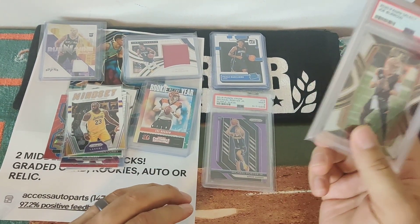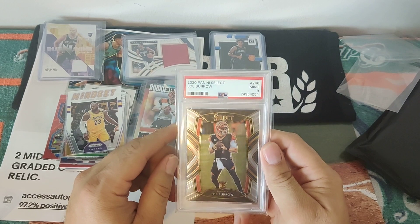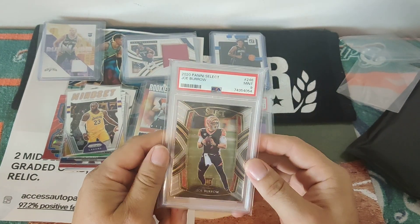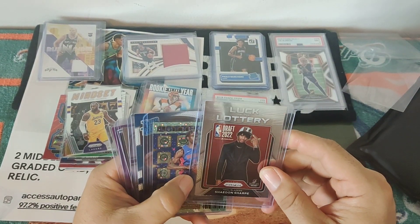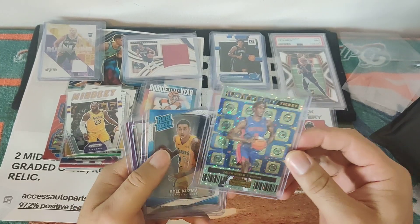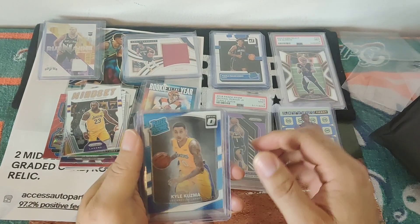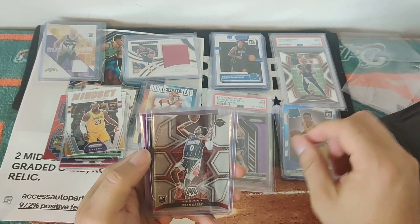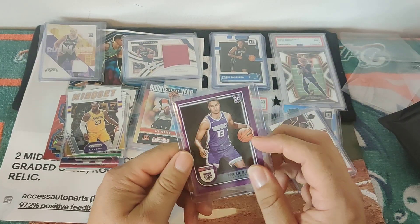All right, give me one at a time, let's show the people what we got. Number two — Joe Burrow Select! Let's go, this is amazing. But this one is cooler. Lucky Lottery Draft — Sheldon Sharp from the Trailblazers. Jalen Turner, look at this beautiful lottery ticket card. Kyle Kuzma, he's good, he's a classic, he's with Washington. Jalen Green, really good too. And Keegan Murray — I love Keegan Murray, he is an awesome rookie in the purple.